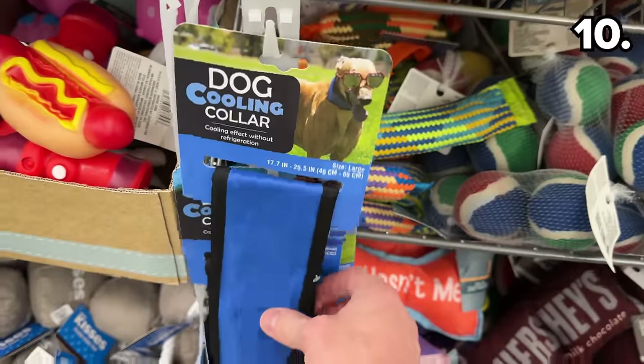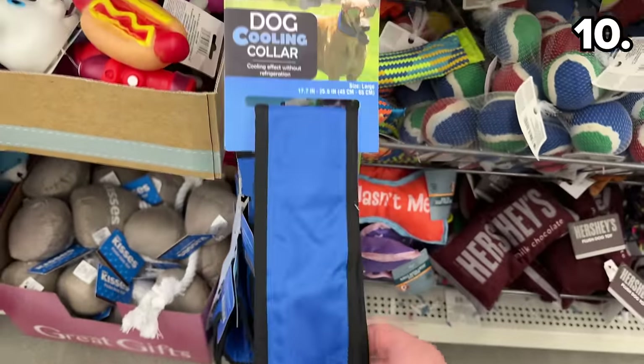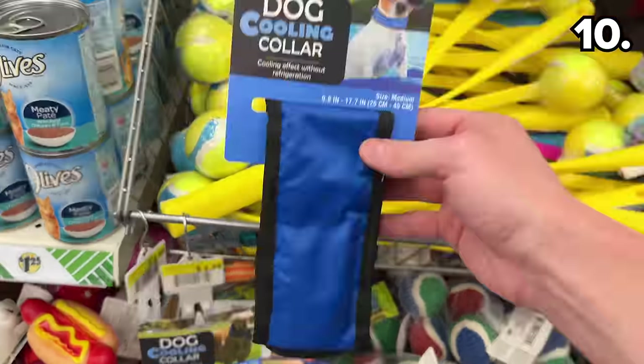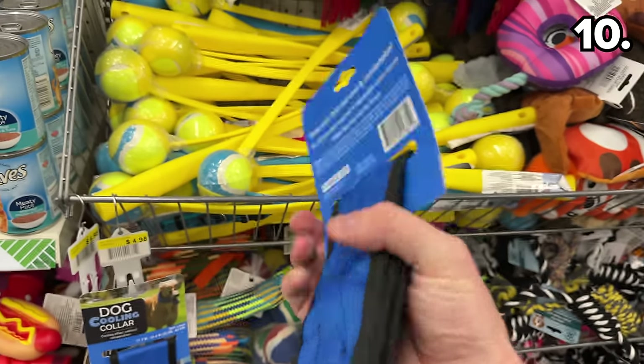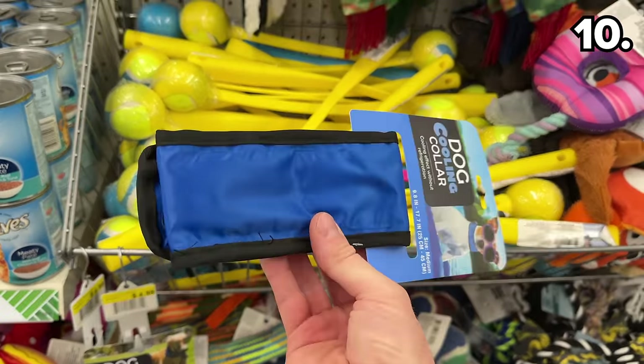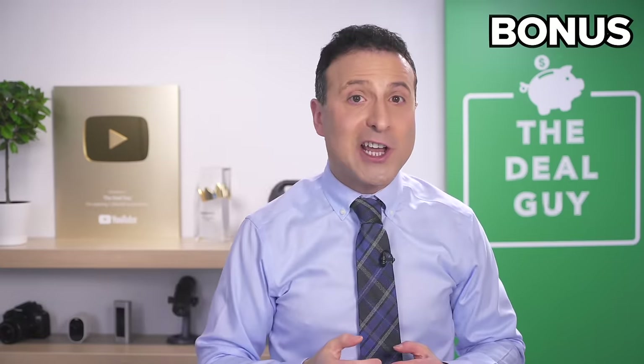For those gifting to a dog that resides in a warmer climate, these cooling collars might be great to have on hand for the summer — though I remain perplexed as to why Dollar Tree is selling these right now.